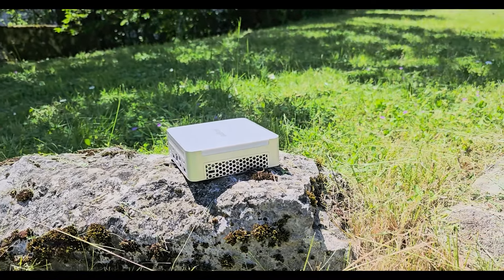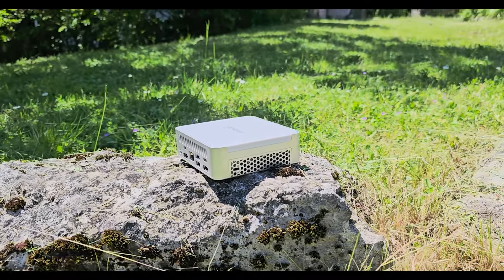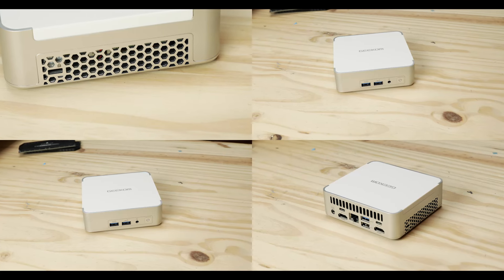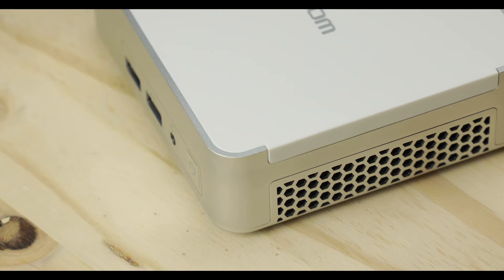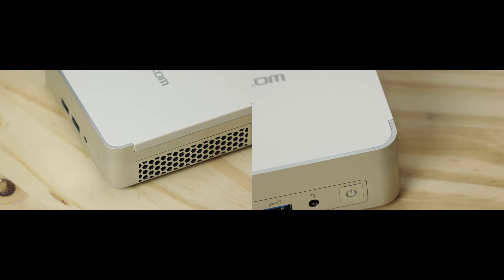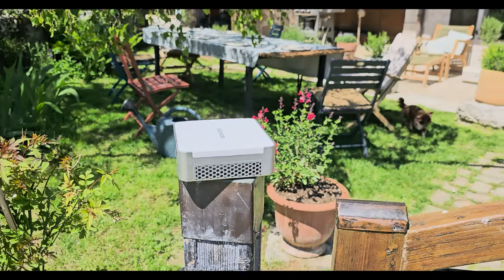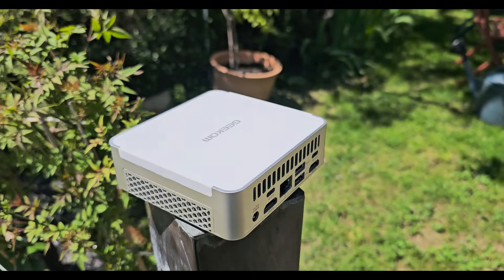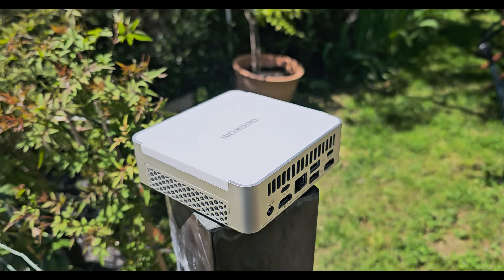Starting with the obvious, we are dealing with a very small cube here. Mini PCs are small, but it is hard to comprehend how small this thing is. The overall case is a mix of brushed metal and matte plastic. It looks expensive, it feels robust, and you can tell someone at Geekcom decided to spend some time on it to make it not only eye-pleasing but desirable.